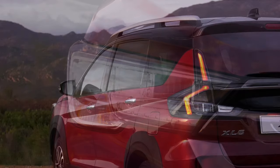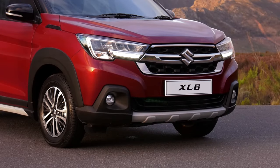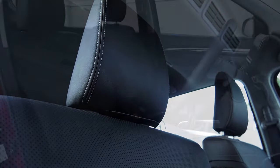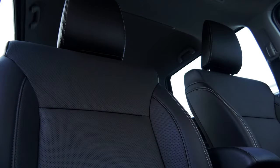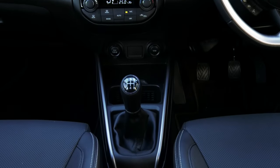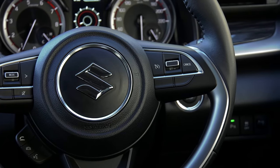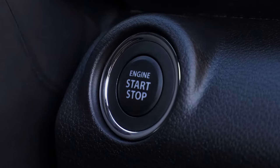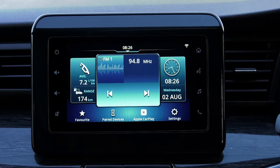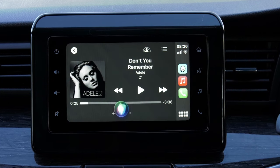LED headlamps, LED rear combination lamps, and front LED fog lamps are also standard across the range. Step inside the XL6 and occupants will be welcomed by an inviting environment tailor-made to suit a wide range of everyday needs. Regardless of specification level, both allow you to control the cruising speed or audio levels from the steering wheel, while keyless push-button start is also standard on both models. Suzuki's infotainment system with Apple and Android smartphone connectivity is also fitted.